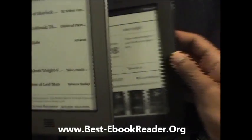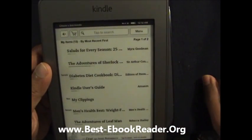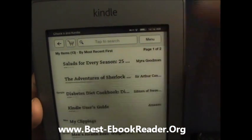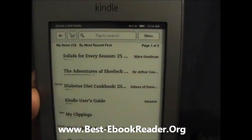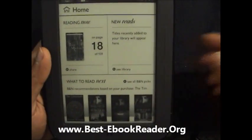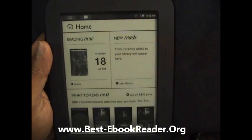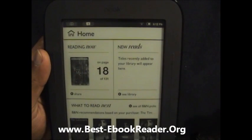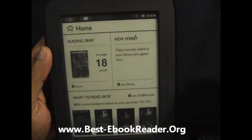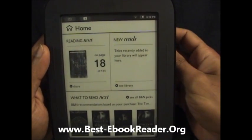When it comes to the home page, the books are sorted most recent first — my items, 13 right here, by most recent first — and you have a list of the books. Whereas on the Nook, the interface is a little more pleasing. You have the book that you were reading right there — reading now — and I'm on page 18 out of 131. So the home page looks a little bit more organized and pleasant on the Nook compared to the Kindle Touch.